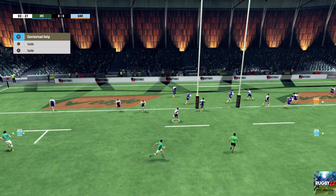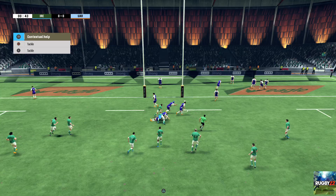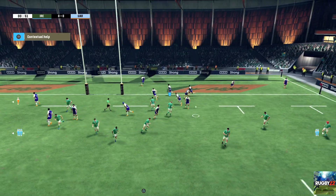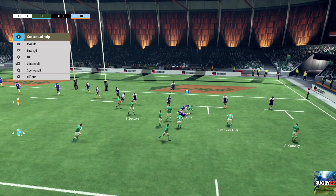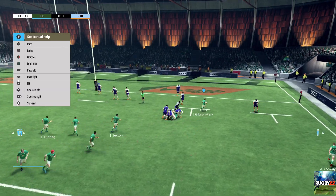Well taken. They set up a ruck. They've held on to the ball. They're passing the ball around well. A great platform to attack from here. From this ruck, the scrum half gets us going again.